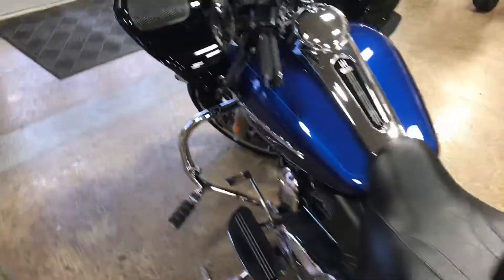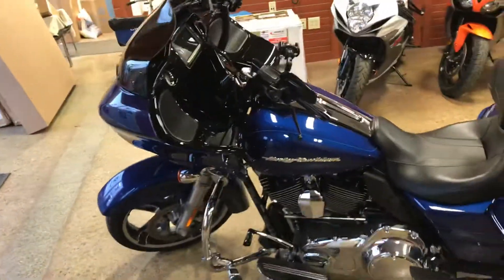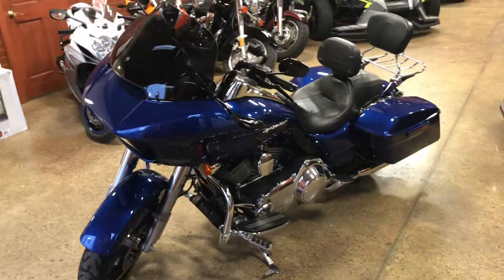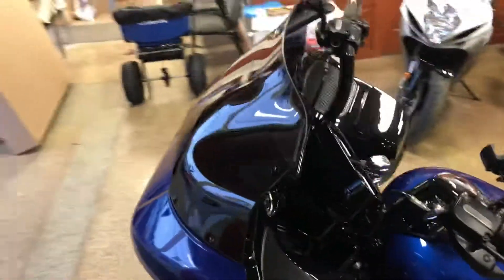With detached backrest, rider backrest. Also got security and ABS. Quick-adjust oil-filled shock with a knob down in there. Customized windshield. It's been customized for pure drive.